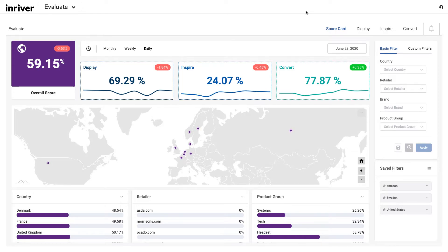Customized bots dig deep into product details, daily auditing more than 900 websites in over 75 countries, keeping an eye on how your products are displayed, if you are inspiring customers to buy, and that they can convert into a sale. This constant, smart monitoring of customer interactions provides clear, actionable guidance to help you drive conversions, grow your revenue, and eliminate the guesswork.